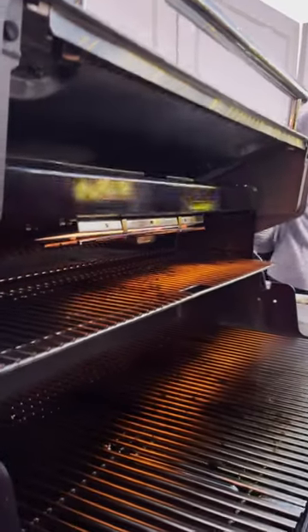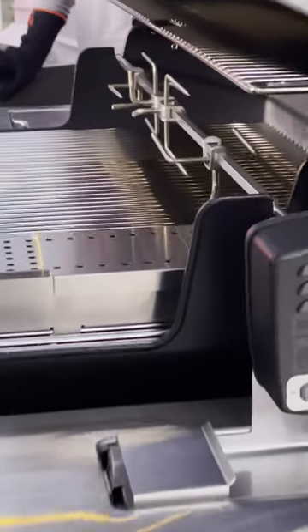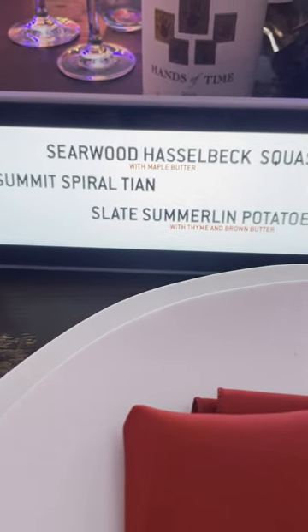The star feature on Weber's new souped-up Summit is a blazing infrared broiler, which can be lowered to add a quick sear to steak or salmon fillets without losing through the grates. It's the first infrared broiler we've seen on a grill. It's gonna be a good summer, y'all.